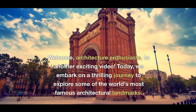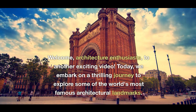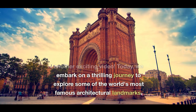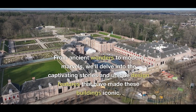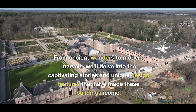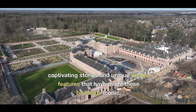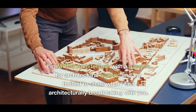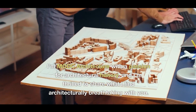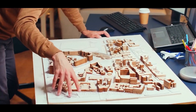Welcome, architecture enthusiasts, to another exciting video. Today we embark on a thrilling journey to explore some of the world's most famous architectural landmarks. From ancient wonders to modern marvels, we'll delve into the captivating stories and unique design features that have made these buildings iconic. I'm MODC Architecture, with a passion for architectural history, and I'm thrilled to share what I find architecturally breathtaking with you. So let's dive right in.